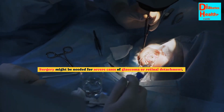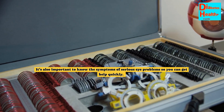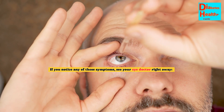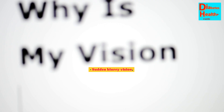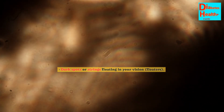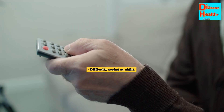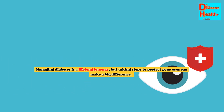Surgery might be needed for severe cases of glaucoma or retinal detachment. It's also important to know the symptoms of serious eye problems so you can get help quickly. If you notice any of these symptoms, see your eye doctor right away: sudden blurry vision, dark spots or strings floating in your vision (floaters), fluctuating vision, dark or empty areas in your vision, loss of vision, or difficulty seeing at night.